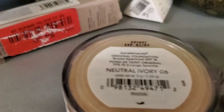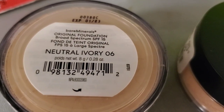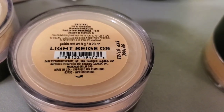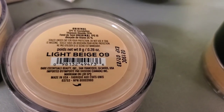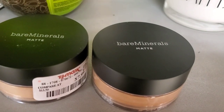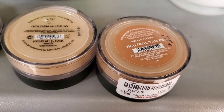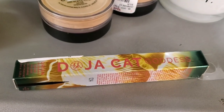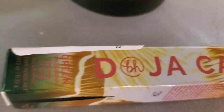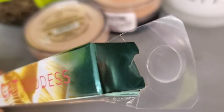I found the original Bare Minerals in shade Neutral Ivory 06, and you can see the expiration date — good for one year. They also had Light Beige for $7.99, and matte formulas in Golden Nude and Neutral Tan. From the BH Doja Cat Collection they had a new liquid eyeliner in Green for only $3.99 — really pretty shade.